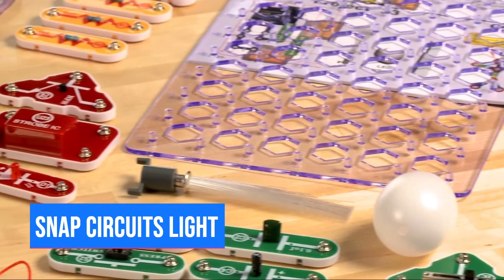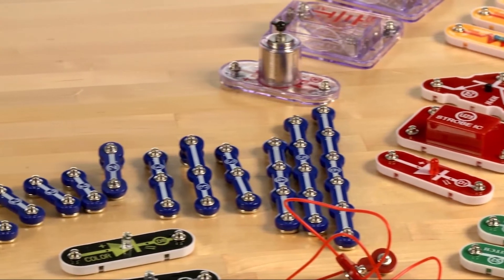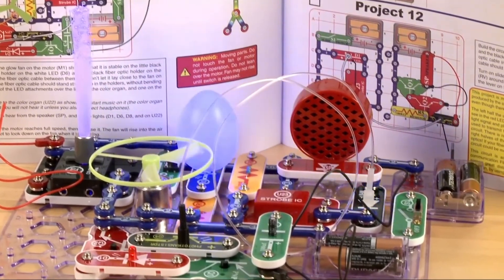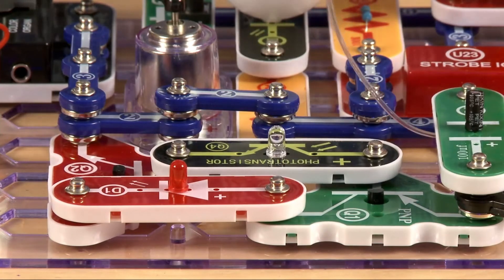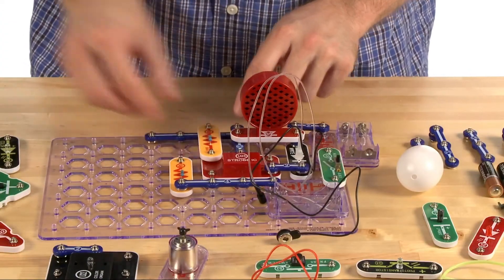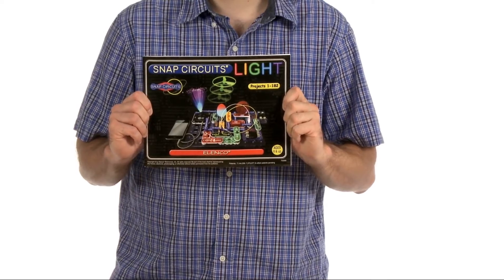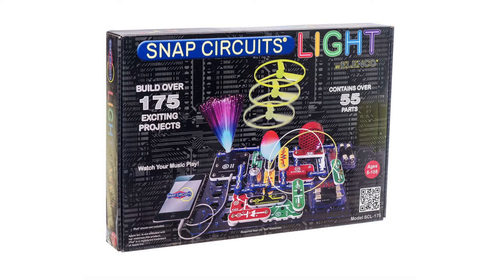Number 5: Snap Circuits Light. These are color-coded pieces that snap onto a plastic module, great for ages 8 and up. You can connect your music from any device and watch the light show. Scientists follow step-by-step instructions to construct circuits. Available at stevespanglerscience.com for $70.